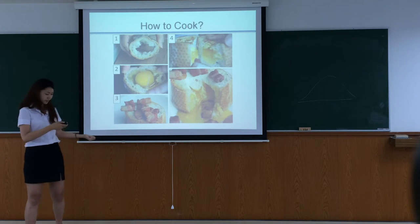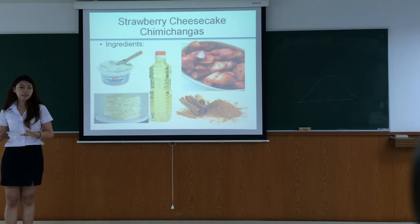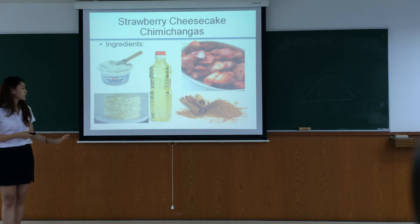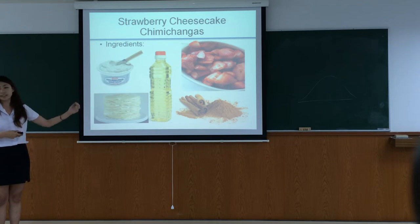It's easy, right? The second menu is Strawberry Cream Cheese Roll. The ingredients are cream cheese, bread, oil, strawberry, and cinnamon.